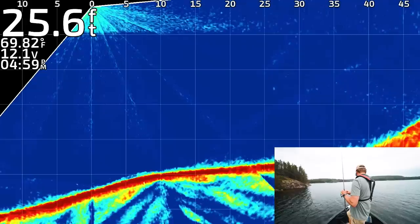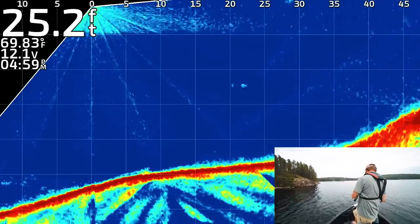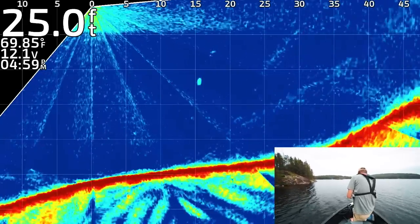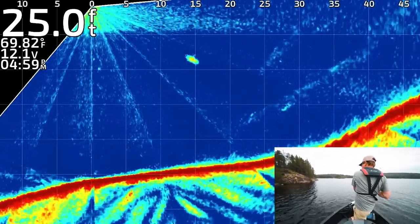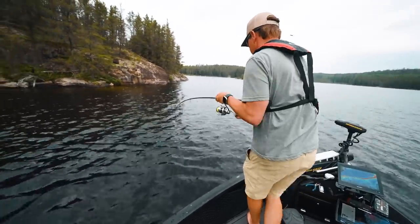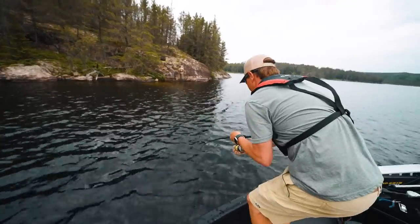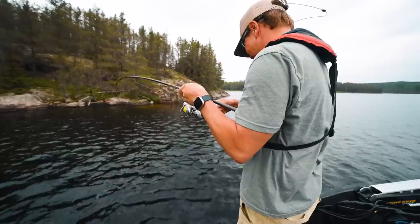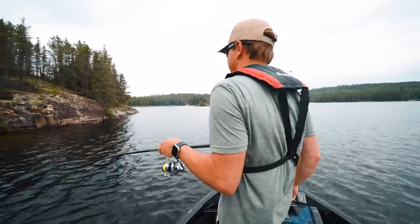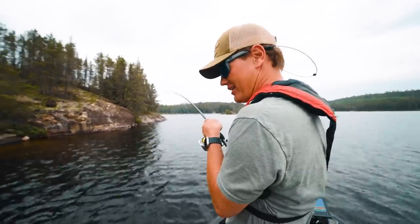There's a suspended fish — where is he? 25 feet. Oh, it's going to be close. Oh yeah, got her! Oh, my drag was so loose. I'm not sure if it's a walleye or a pike, but it's not small. Man, what an interesting pattern. That's a pike, so maybe it's not too much of a pattern. I thought that was the walleye of all walleyes, but I think this fish might end the day for us.